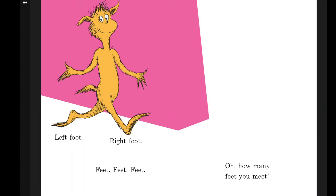Here come more and more and more feet. Left foot, right foot, feet, feet, feet. Oh, how many feet you meet.